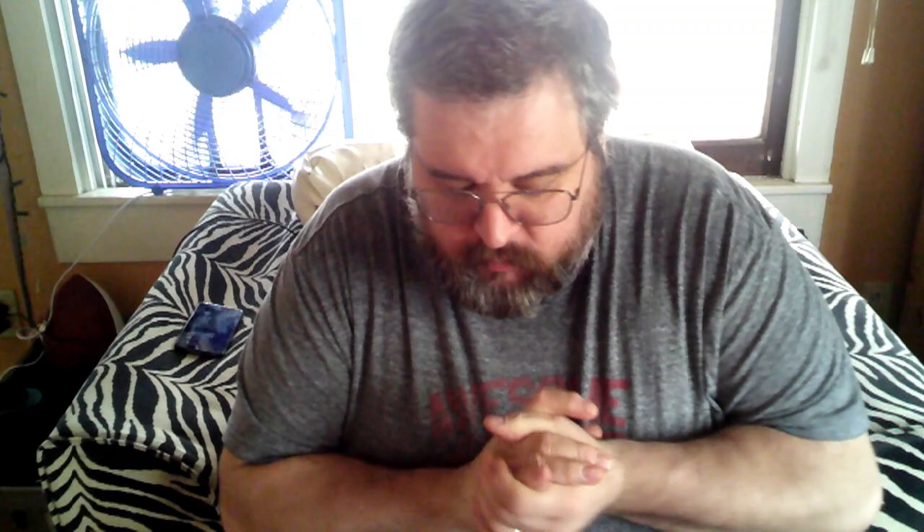Alright guys, thanks for joining us again today for this magic review. Today we are talking about Omega from Max Major and Theory 11. You can go pick it up over there for about 40 bucks. What is it? It's a deck of cards — a very special deck of cards. It is probably one of the most powerful card tricks that you can put into your spectator's hands and let them do all the work.